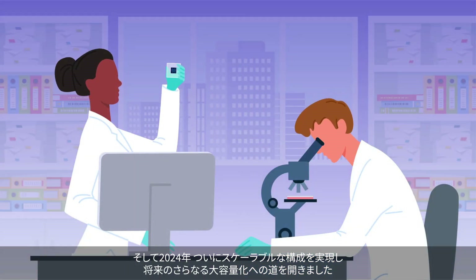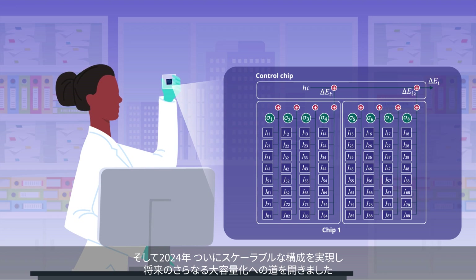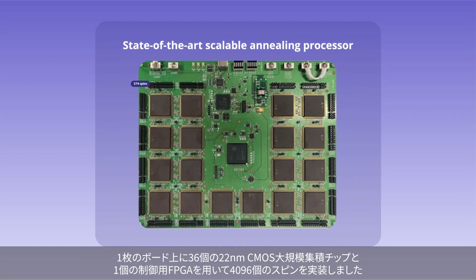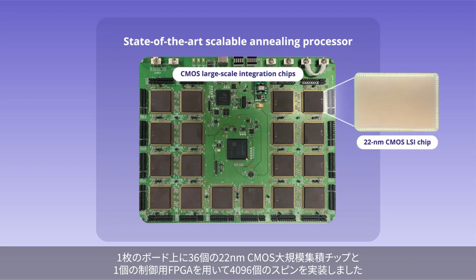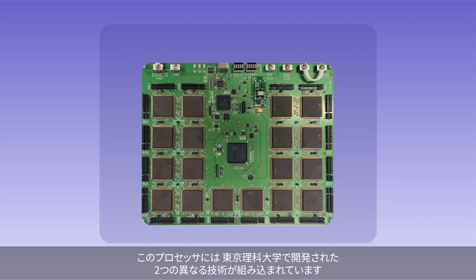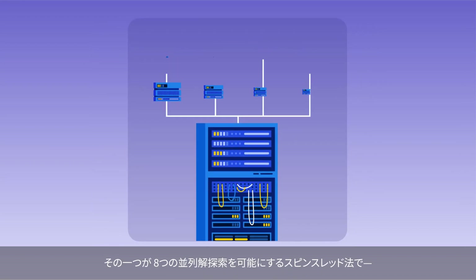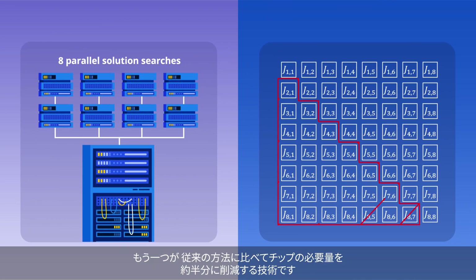Now in a new study, the researchers from TUS have finally achieved a scalable configuration in 2024, paving the way for further increases in capacity in the future. They have developed a state-of-the-art scalable annealing processor that implements 4,096 spins using 36 22-nanometer CMOS large-scale integration chips and one control FPGA on a single board. The processor incorporates two distinct technologies developed at the university: a spin-thread method that enables eight parallel solution searches, coupled with a technique that reduces chip requirements by about half compared to conventional methods.